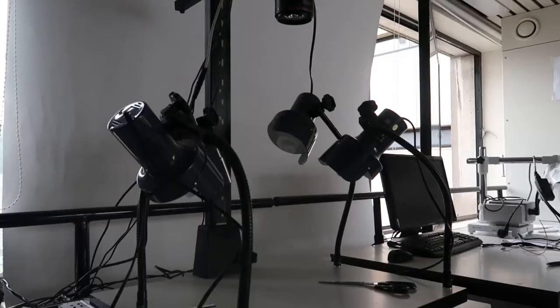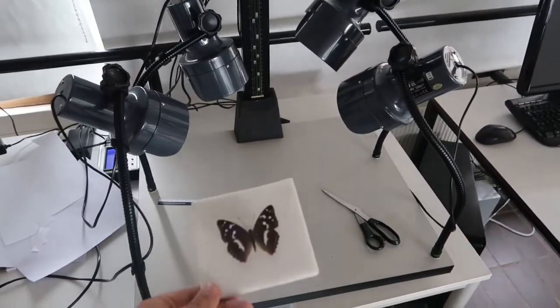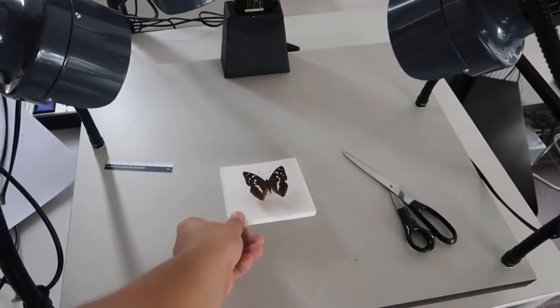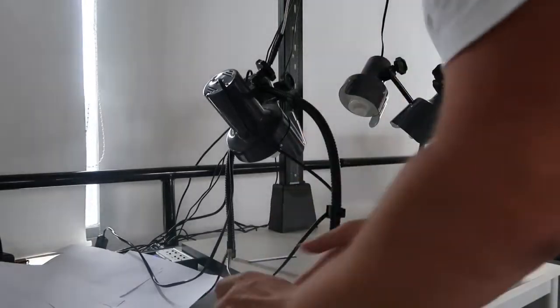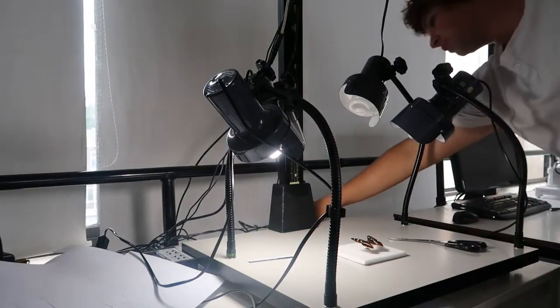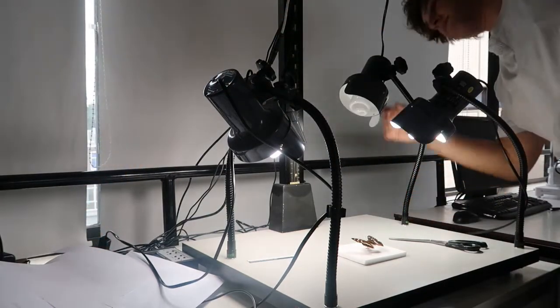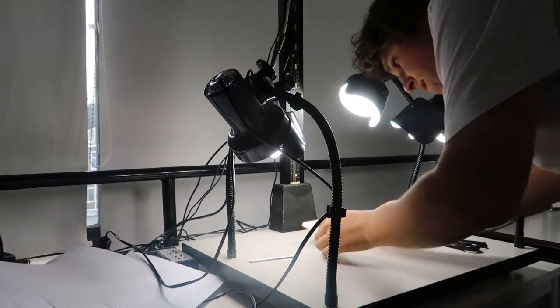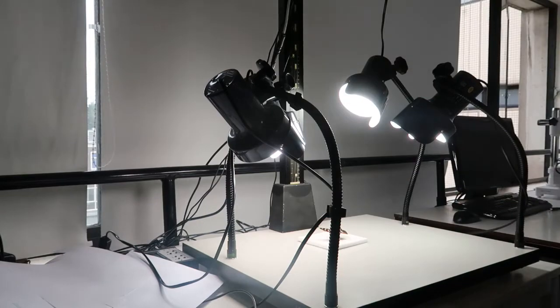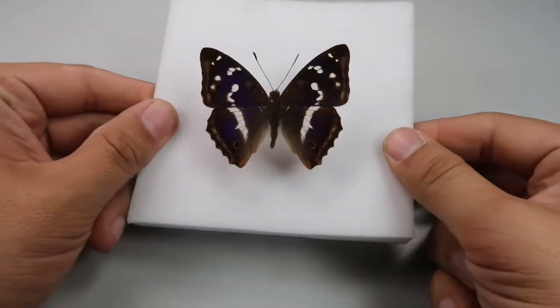I devised a set-up containing four spotlights pointing towards the butterfly from all directions. I believed that surely a higher degree of illumination would make the iridescence of this butterfly more strongly visible on camera, for I thought that the ambient lighting was not enough. So, after flaring up all four lights and putting the specimen in the middle, the result was disappointing — the purple was not really visible.